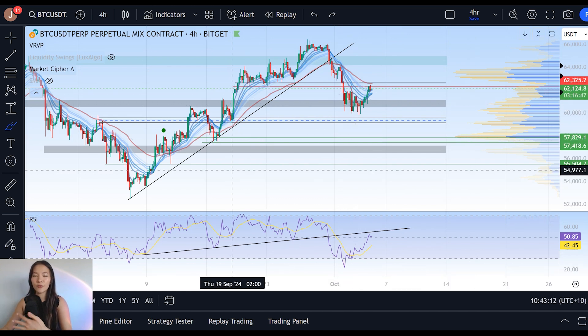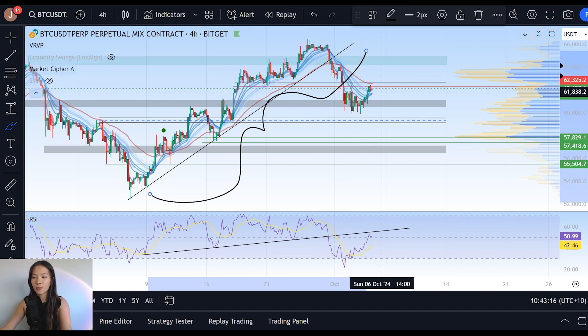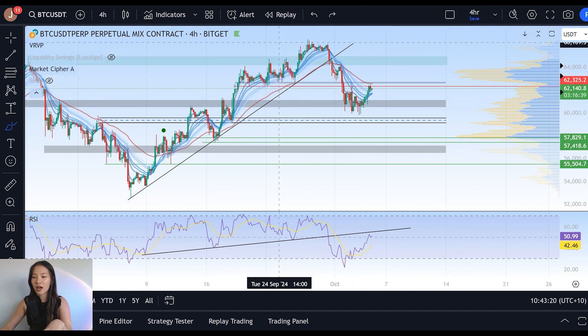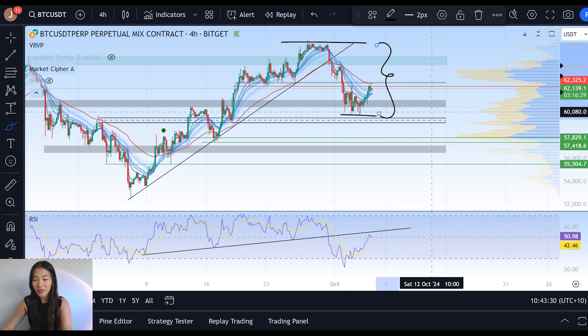If you guys have been following the recent price action on Bitcoin at all, you would know that earlier last week we ended up losing our monthly uptrend, resulting in quite a large drop from $65,000 or $66,000 all the way down to $60K. It was a pretty huge liquidation event, one of the largest we've seen in the last two or three months.